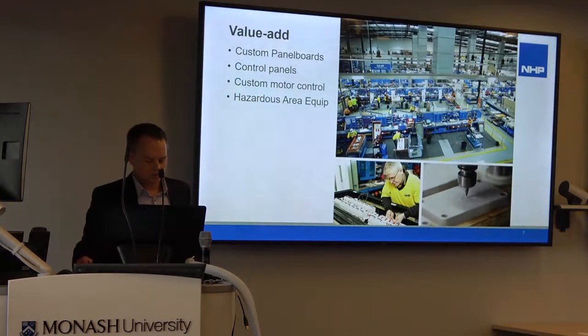NHP also designs and builds what we call value add assemblies — these are custom panel boards, control panels, motor starters that are made to customer requirements. We also specialise in HAE — hazardous area equipment used for explosive and dangerous environments. Much of this is built in our Labberton facility, pictured here, and some are built in our branch workshops.